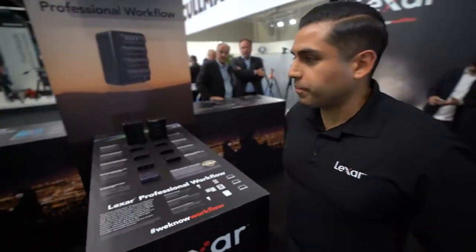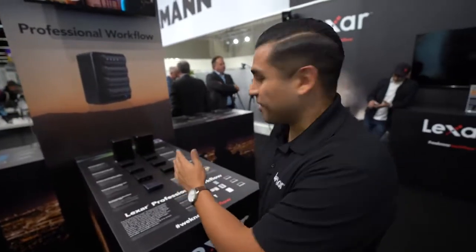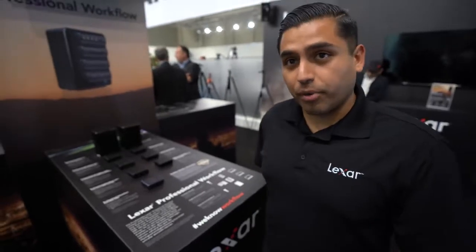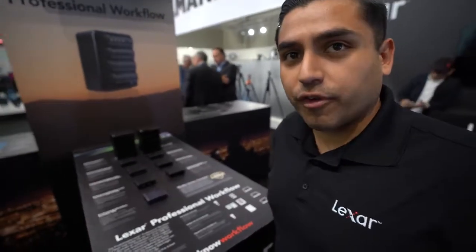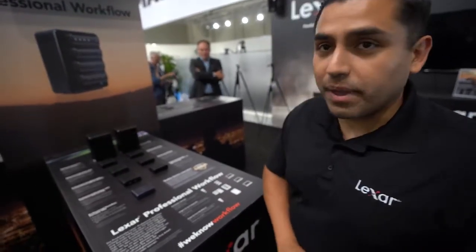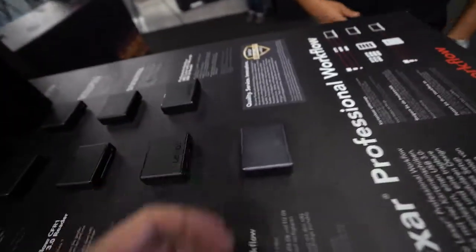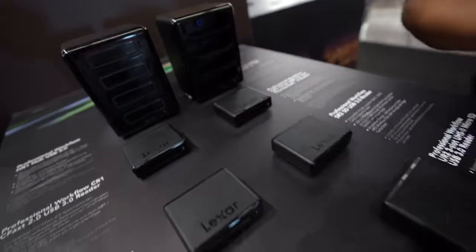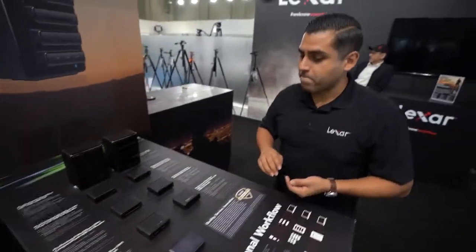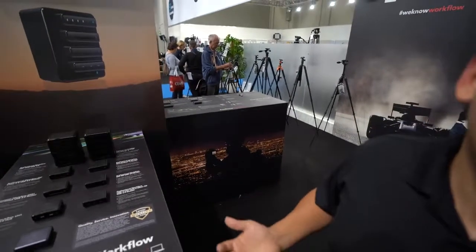Here's our professional workflow line of card readers. We have the HR1 and HR2 — the HR1 is USB 3.0, and the HR2 is for Thunderbolt, for Mac users with an Apple laptop or computer, to leverage Thunderbolt speeds. We actually make a card reader for every card type and form factor: SD, CF, CFast, micro SD — so whatever type of photography you're shooting, we have a memory card reader for you.